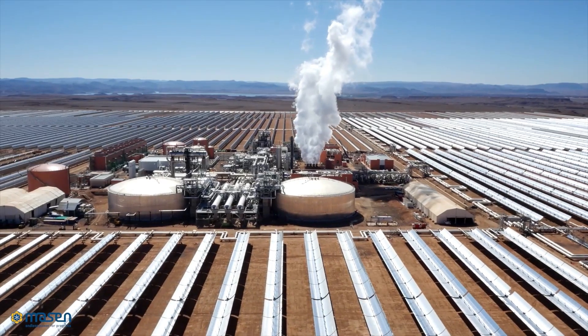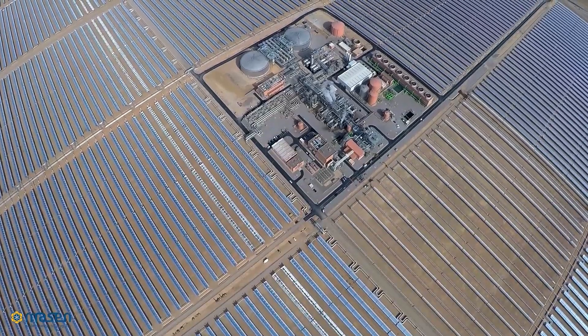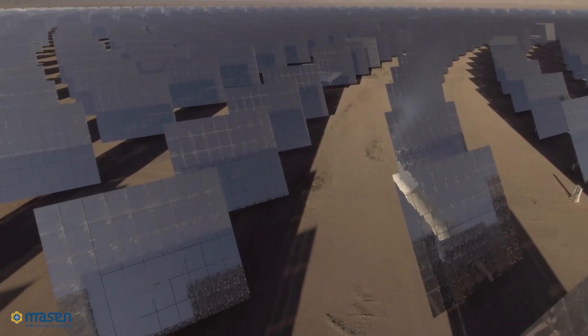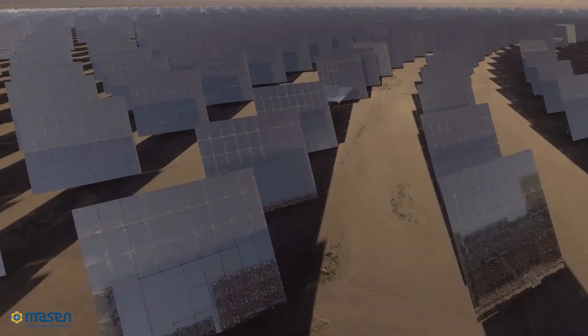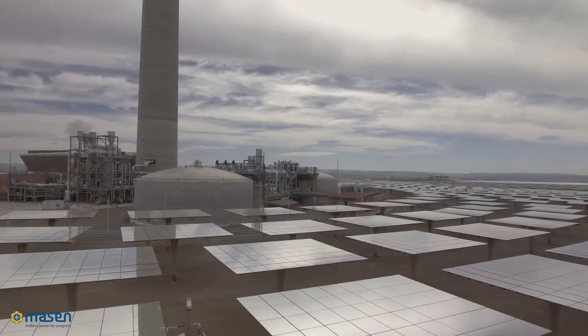To achieve these goals, we must overcome several hurdles around cost-effectiveness, scalability, and flexibility. By using more advanced and efficient power cycles operating at higher temperatures and active hybridization with solar PV, we can increase the competitiveness of CSP.